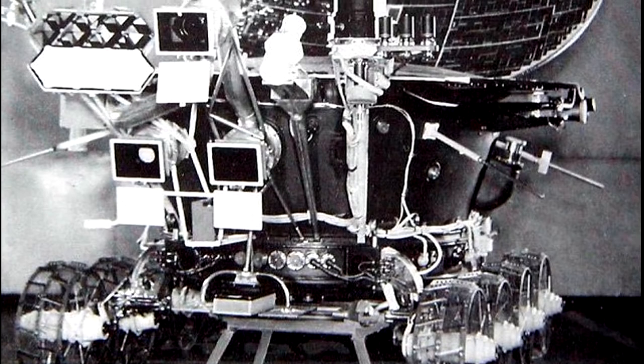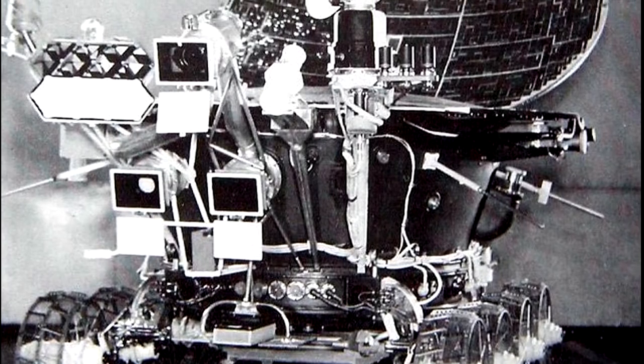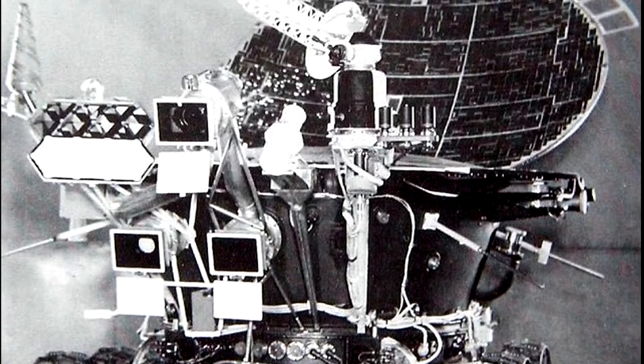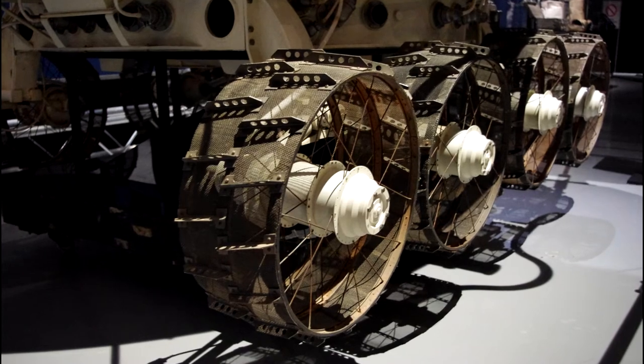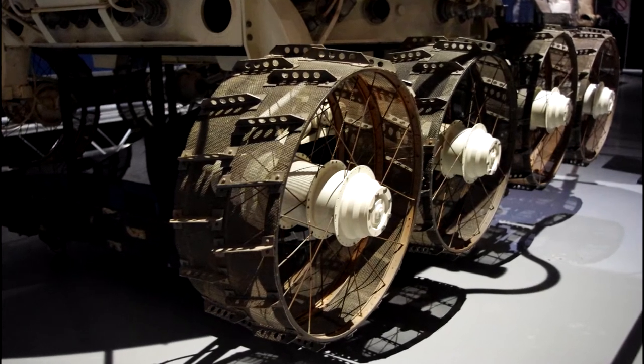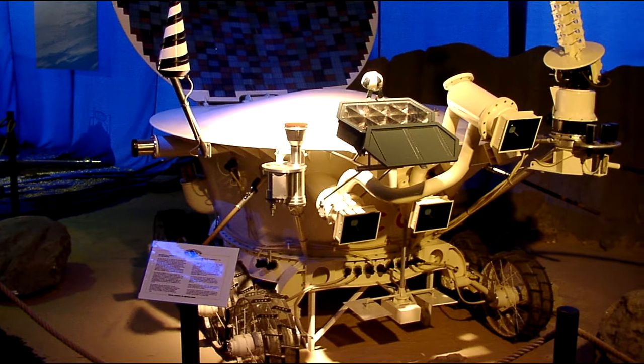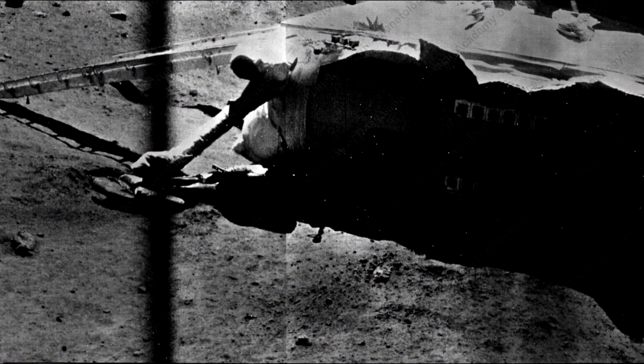Both rovers featured flip-open solar panels, a polonium radioisotope thermal generator to heat the rover through the very cold, long lunar nights, eight rover wheels, scientific instruments, and an array of television cameras. Each rover was carried on top of a platform with an extendable ramp that the rover would descend after reaching the surface. The platform was attached to the top of the lander unit, which was Luna 21.